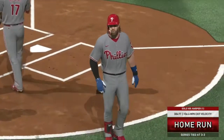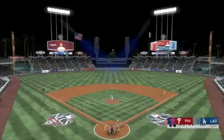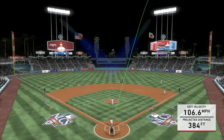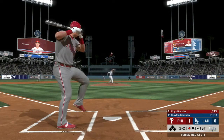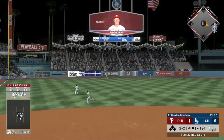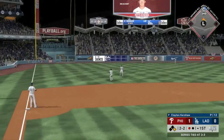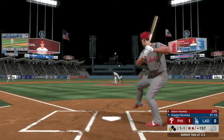Bryce Harper right there, his first of the game — 304 feet, 106.6 off the bat. He's batting .293, so he has gotten that average up a little bit, but for being paid around 25-30 million he's still not where you want him to be. Reed Hoskins up, and Hoskins is going to get that one off the wall — a nice one-out stand-up double. So Kershaw getting routed early so far.